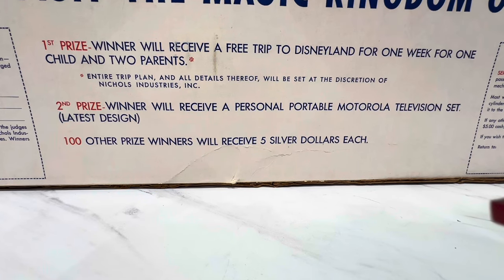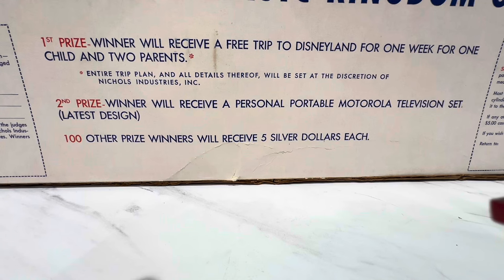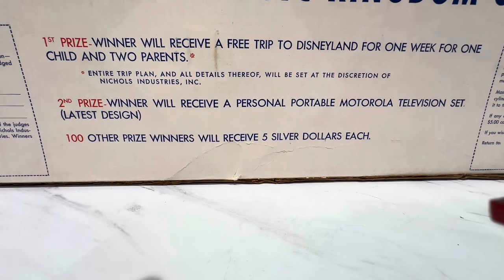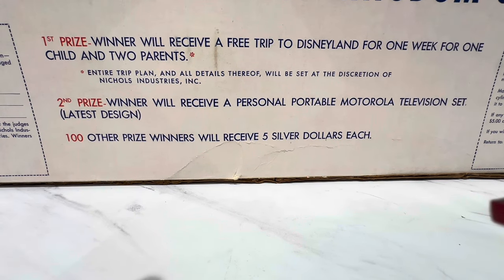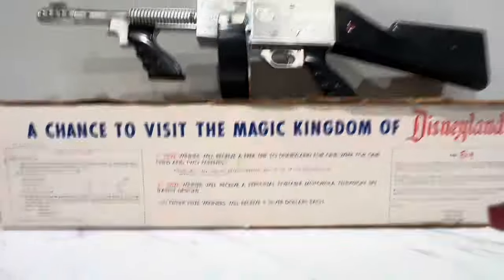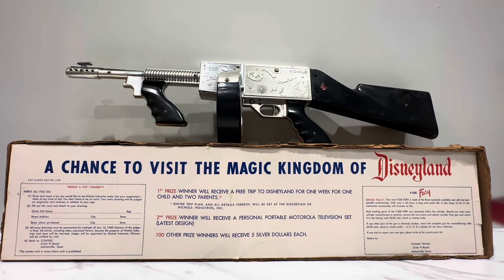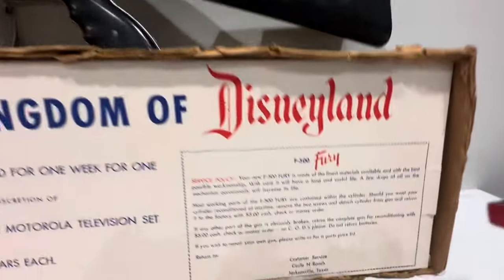Second prize will receive a personal portable Motorola television set — I bet it was black and white, not color. And the hundred other prizes: five silver dollars each, which is probably worth more than anything right now. Probably worth more than a trip to Disney today, although a trip to Disney today probably costs you a portable home. Anyway, let's go on this side of the box.